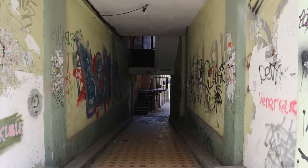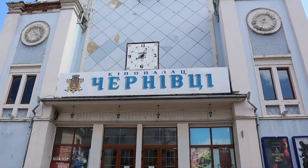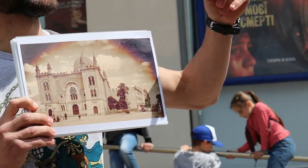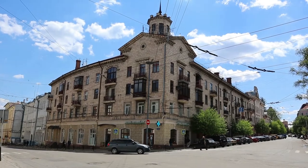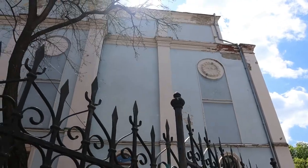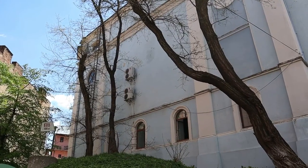Now we slowly approach a building with a very interesting history. It is now a cinema, but in the past this premise used to be a synagogue which was ruined four or five times. However, the walls could not be totally destroyed, so they decided to rebuild the structure into a cinema.